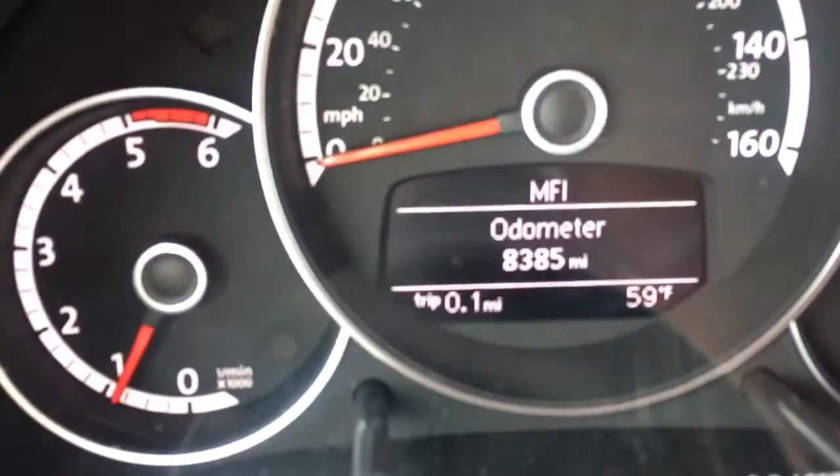Look at this — 8,300 miles. Drop the top, no problem. Hit this button here. All the glass goes down, and there goes the top. It's that fast, it's that easy.